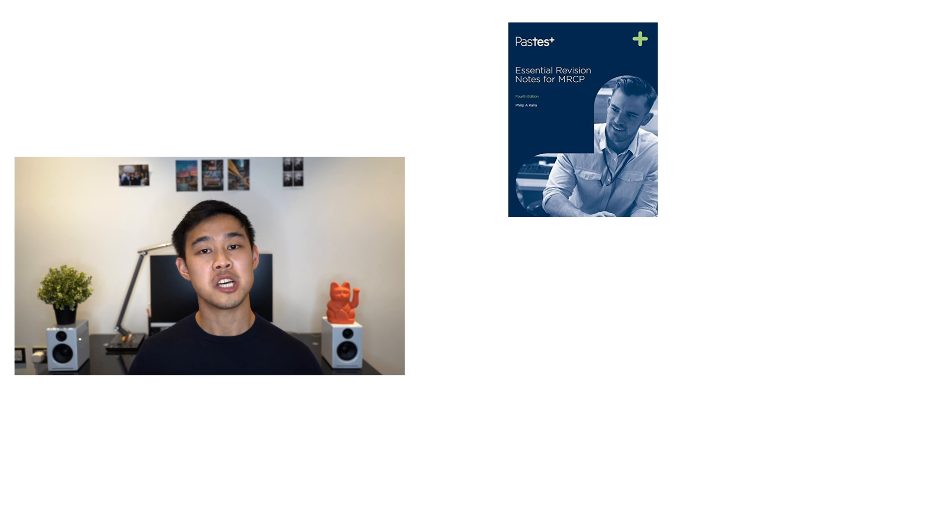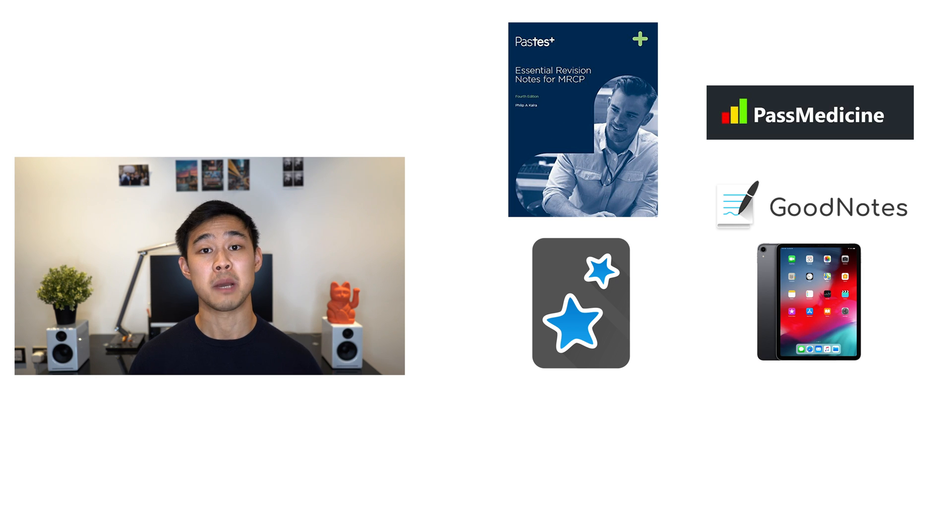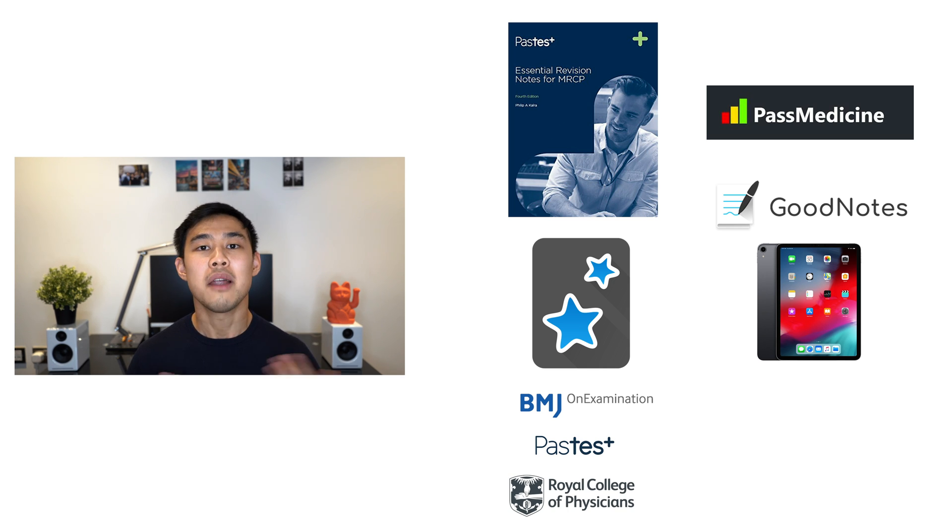With all that planning done, we need to actually do some revision. The resources I used were: the MRCP Part 1 Past Test Book, Past Medicine Question Bank, flashcards I created myself on Anki, GoodNotes on an iPad to make notes and mind maps, mock papers from various resources including On Examination, Past Test, and the official MRCP website, and good old pen and paper. My revision plan consisted of working through each individual specialty one at a time, finishing everything to do with that specialty, then moving on to the next one while still periodically reviewing notes and flashcards. To give an example, I'll go through cardiology and talk about the resources I used, why I used them, and how I used them.